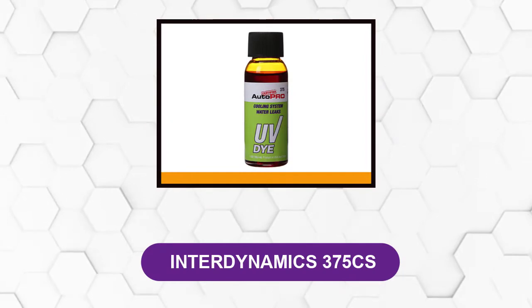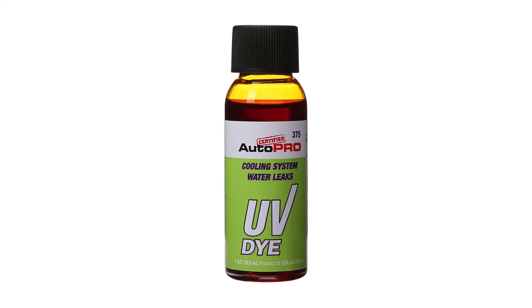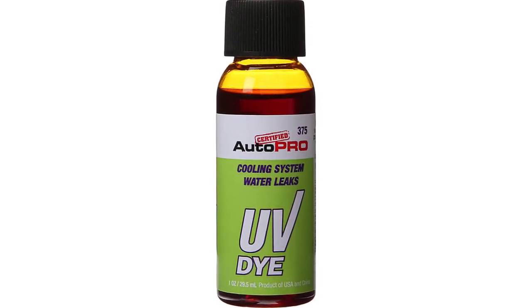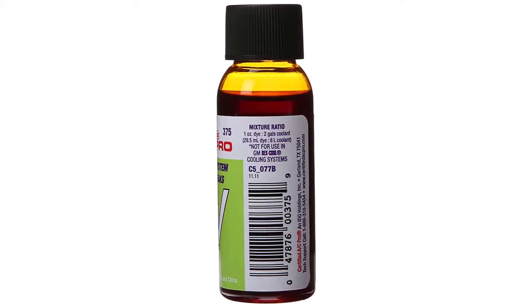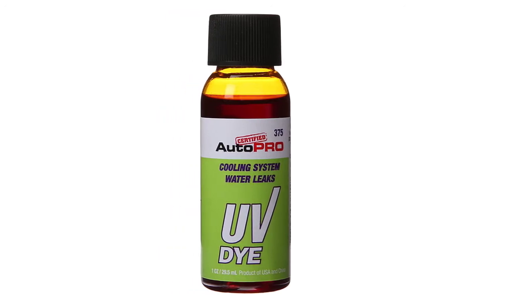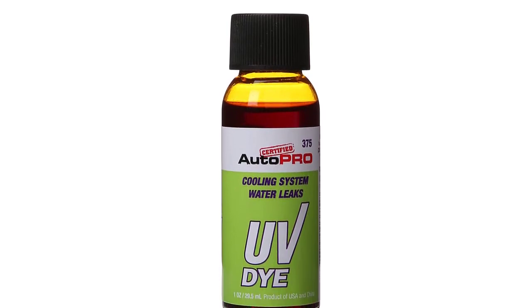At number 5: Inner Dynamics 375 CS. This stop leak helps you discover where, or indeed if, you have any leaks in your system. By adding the Inner Dynamics Cooling System Water Leaks UV Dye, it will help you locate where the leaks are. This is a professional-grade product containing one application of engine cooling system UV leak detection dye. You'll need to buy additional products such as a UV black light. It's safe to use with all vehicle makes and models and suitable for all types of antifreeze except DEX COOL coolant. Just be mindful that it is a dye and it will stain your skin on contact.